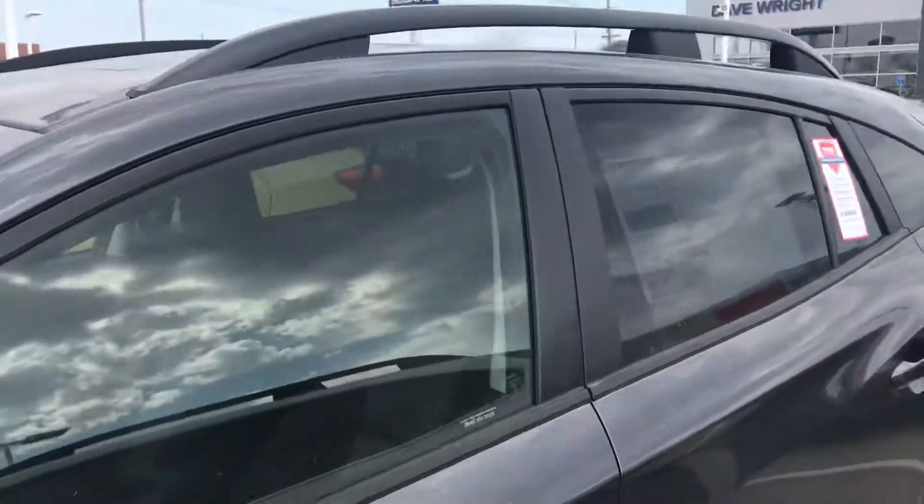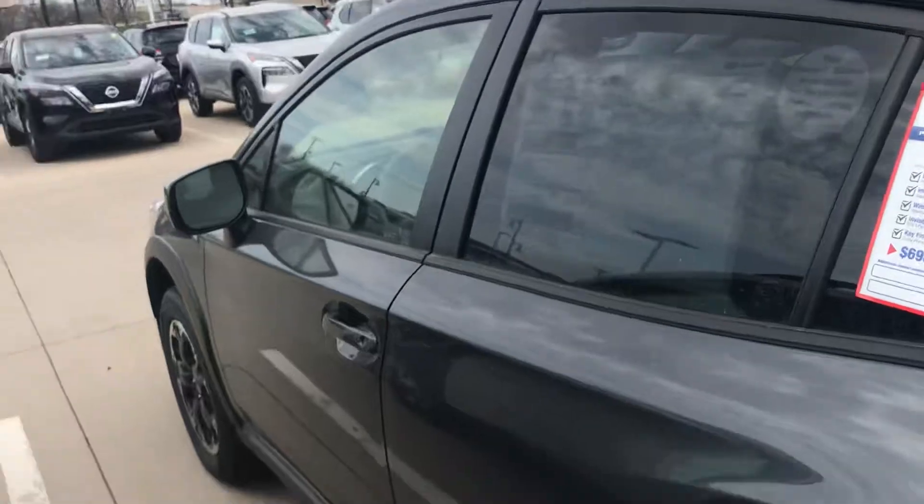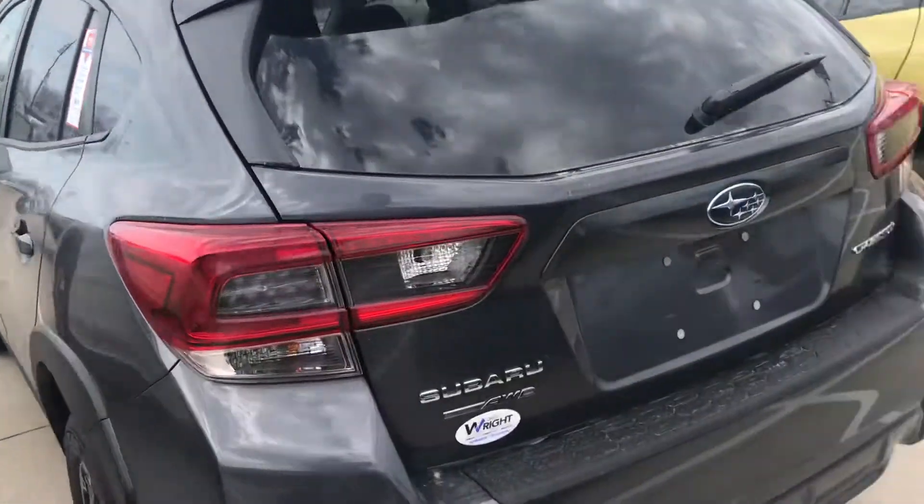This one comes with a few bells and whistles — you get the rear cross traffic alert, blind side detection with lane change assist, and power sunroof. This one's brand new.